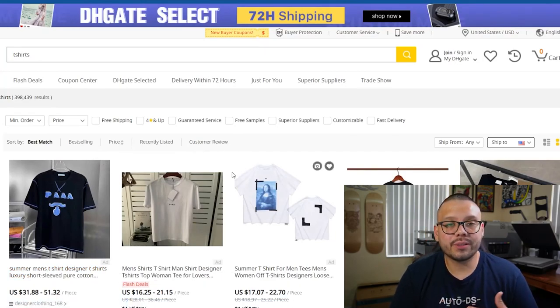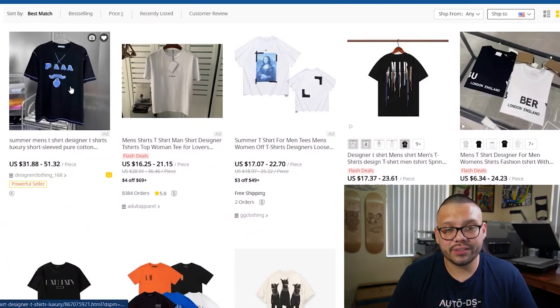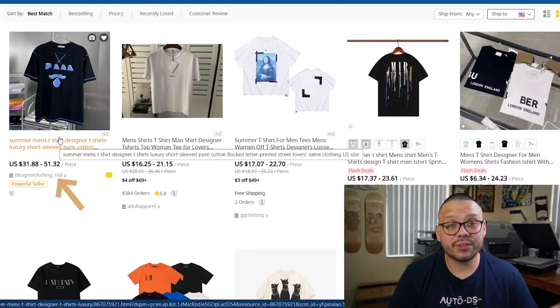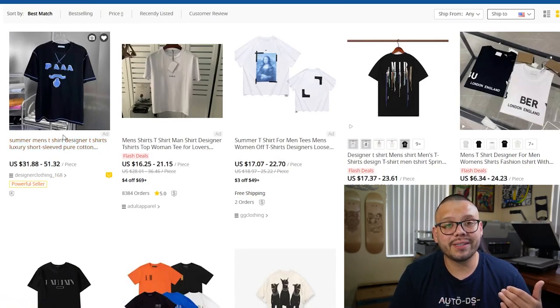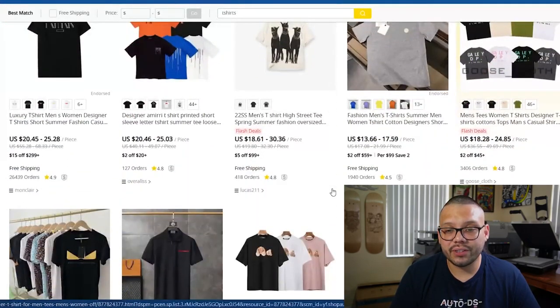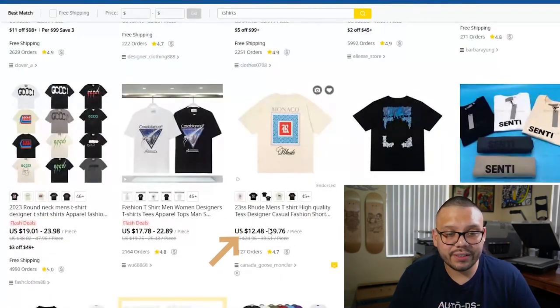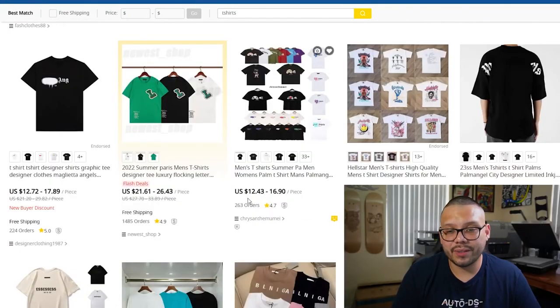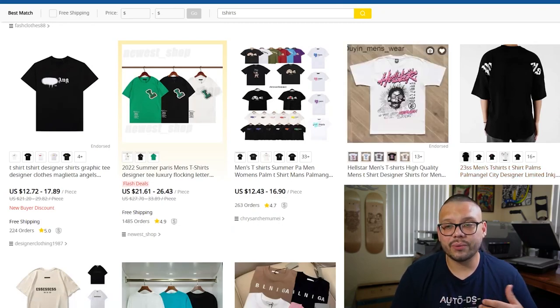If you scroll down, you're going to see some ranging from about $31 — this one is advertised as a luxury style t-shirt, which you can up the price on and market as luxury. But as you start scrolling through, you'll notice the prices do vary. You're going to find some that run for about $19, some for about $24, and some for about $12. Just look around for the shirts that are best for you and see which ones fit your brand or what you want your t-shirt business to represent.